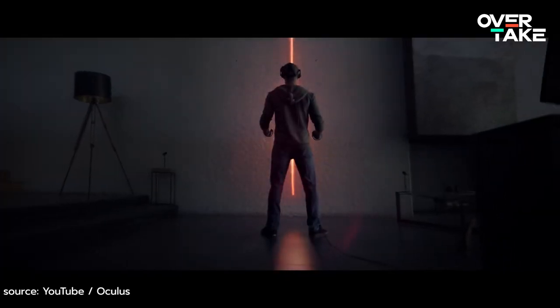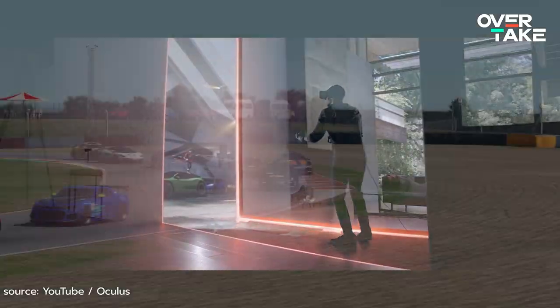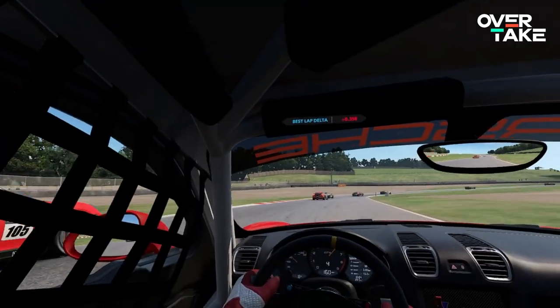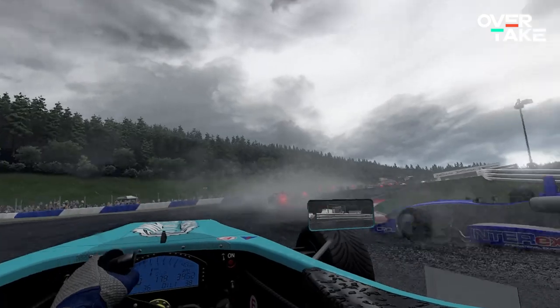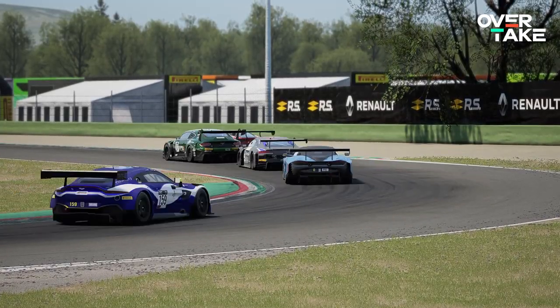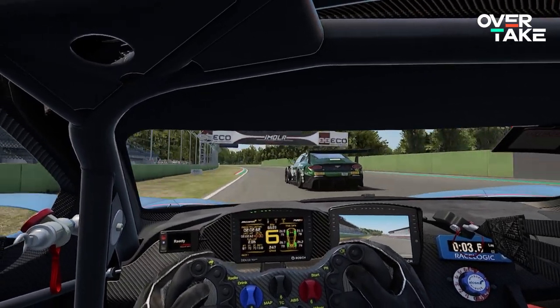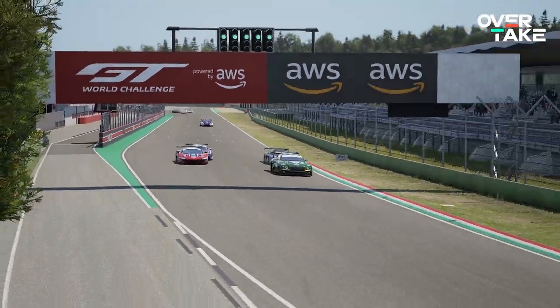Anyone who has tried out VR glasses knows, VR and racing games are a match made in heaven. Racers benefit greatly from the better overview and the ability to look into the apex of any corner. However, VR is still a growing technology and therefore faces a lot of issues like low resolution and performance problems. Today, we are going to tackle just that and show you how to get the most out of your VR headset.